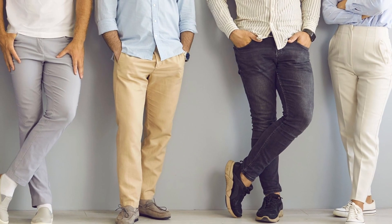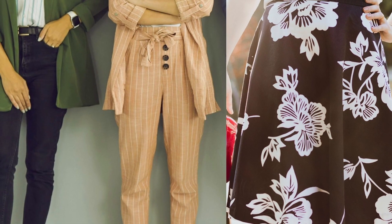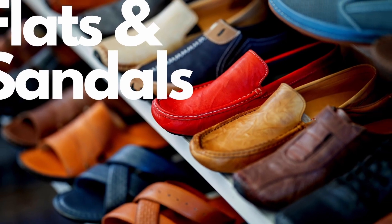For men, this is usually beige or dark trousers or skinny jeans with a polo or casual shirt. For women, dark jeans, a skirt, or casual dress pants with a nice top or a blouse. For shoes, I would recommend wearing flats or low heels.